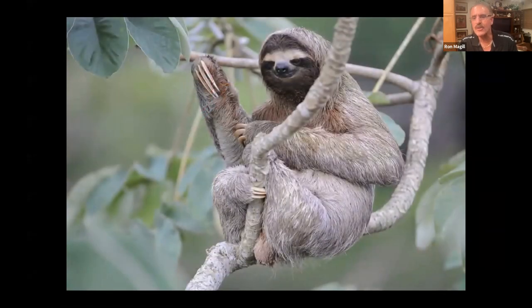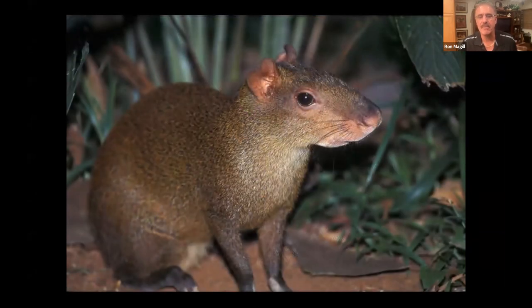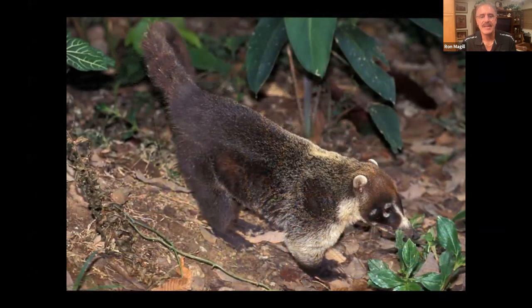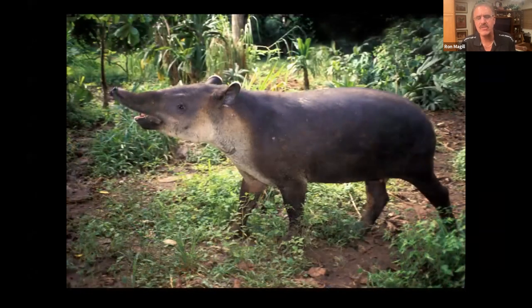With any conservation program, you need to engage the local people who live with these animals side by side. I don't care how good a scientist you are — if you don't get the people who live with these animals to care about and want to protect them, all your research is going to be for naught the minute you leave. I knew that unless I get the indigenous people of Panama to care about this bird as part of their heritage, it was not going to be a successful project. I worked with people like the Kuna Indians, but the most impactful group were the tropical forest Indians — the Chocós, the Emberá, the Wounaan.